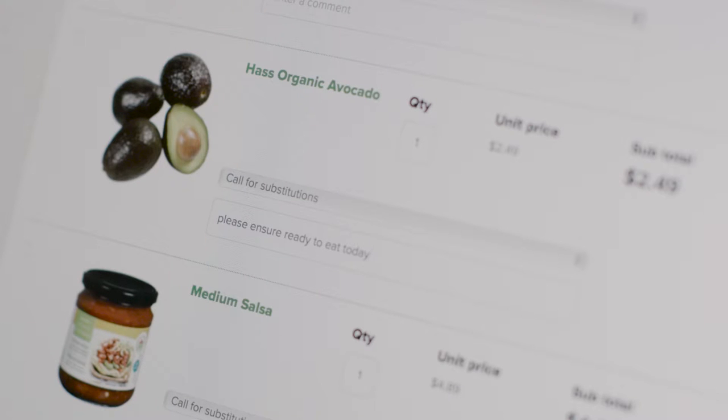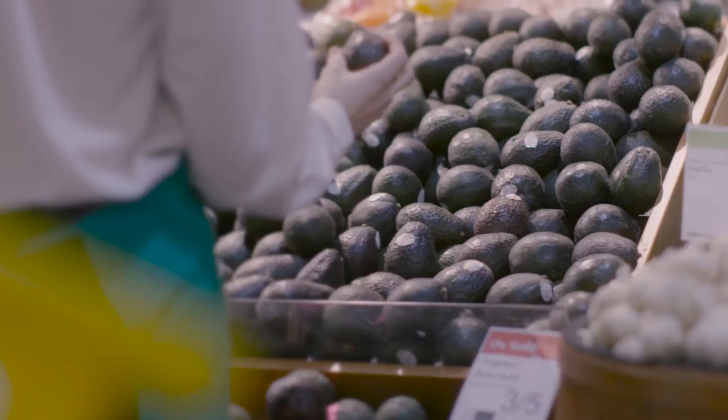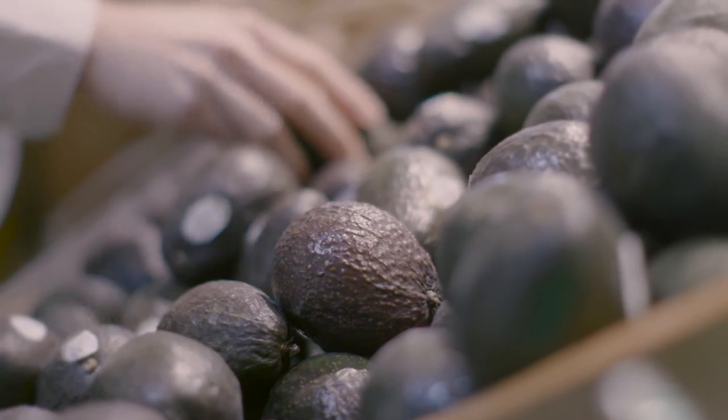You can also add your own personal comments to your individual products, such as ensuring your avocados are ripe and ready to eat today, as well as any other order notes.